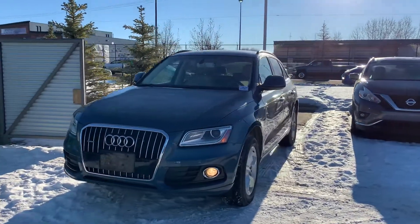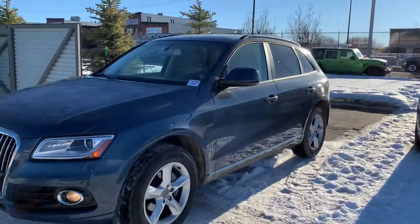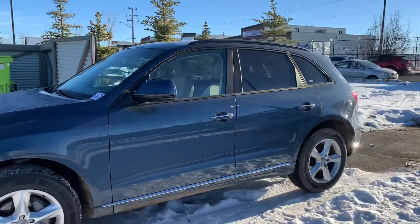Thank you very much for reaching out to Spruce Grove Hyundai. Here's a quick look at the 2016 Audi Q5.